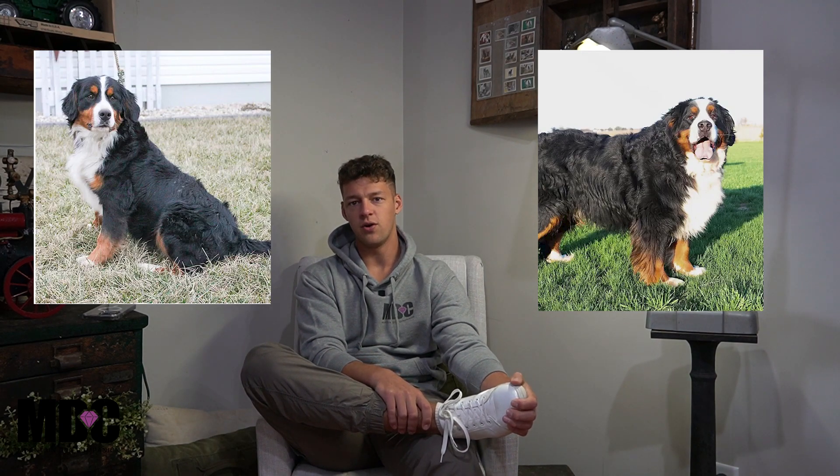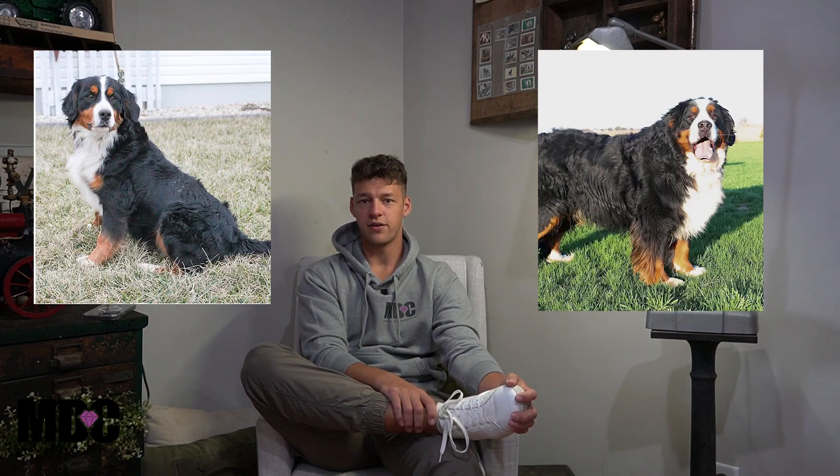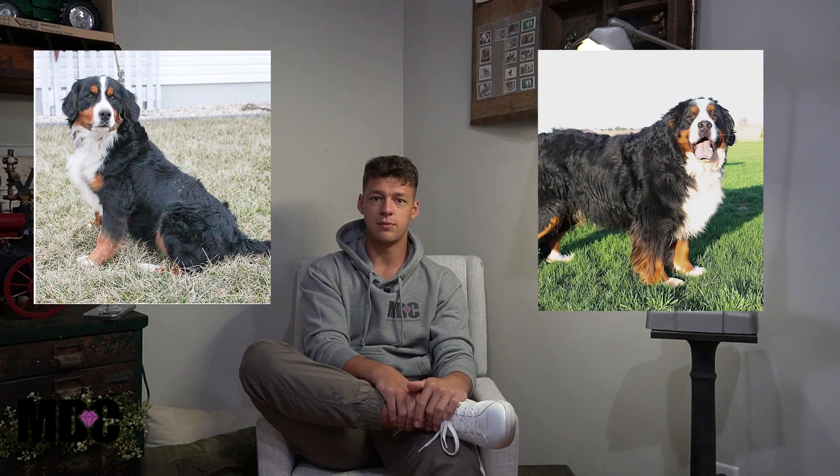Hey guys, welcome back to Mountain Dog Companion, thanks for tuning in again. In today's video we're going to be talking about Bailey and Rocky's litter coming up on May 30th, expected to be ready to go home on July 22nd. Super excited to see this litter coming through. They are going to be located in Arthur, Illinois at our sister location, so if you guys have any questions about that feel free to let me know.